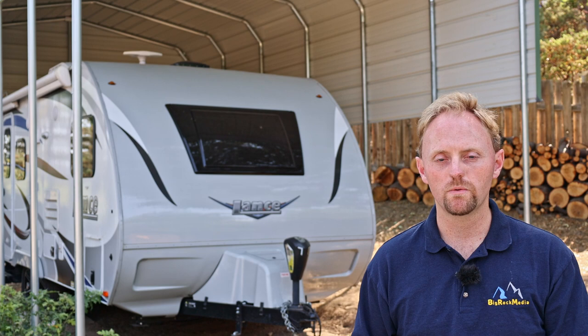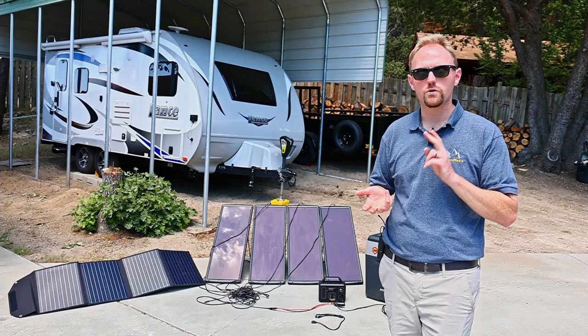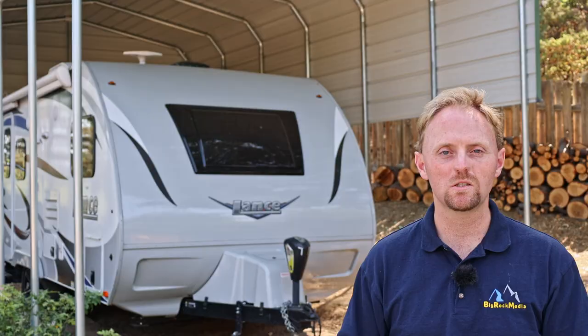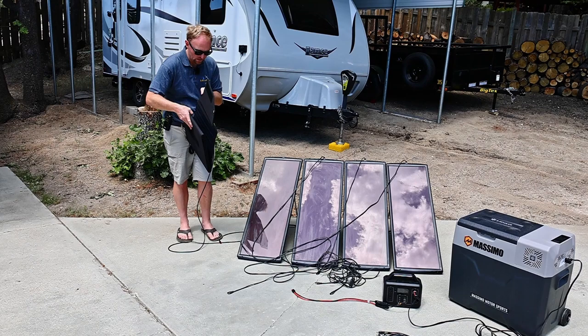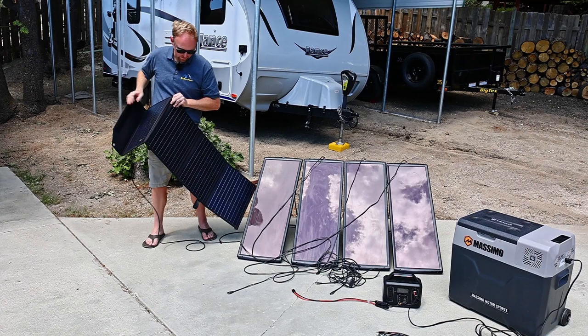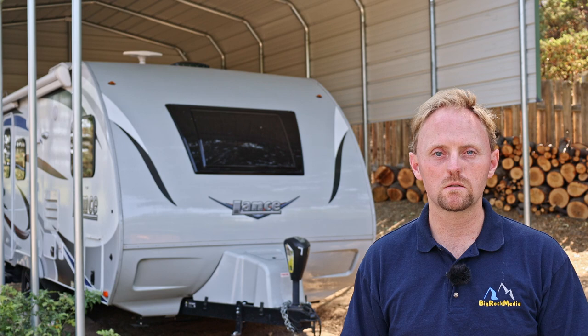For trickle charging and keeping batteries topped up, I used to use the Harbor Freight solar panels — four big panels — and I did videos on that. What I ended up going to later, and use now, is a folding solar panel setup. It folds up real small, lightweight and compact, unfolds out and gives 100 watts — though you only get about 60-70 watts because that's how solar works. I run it through a charge controller and it helps keep things topped up, but it's not going to run ACs or microwaves.